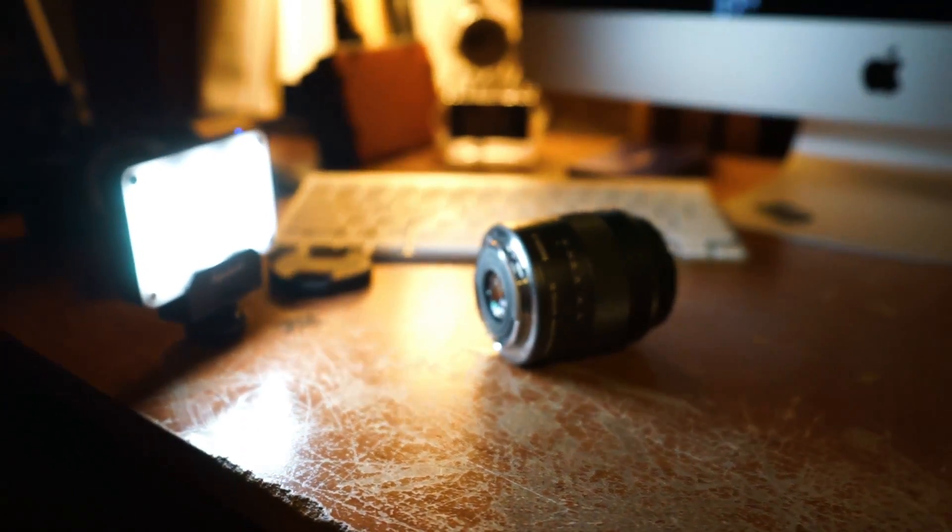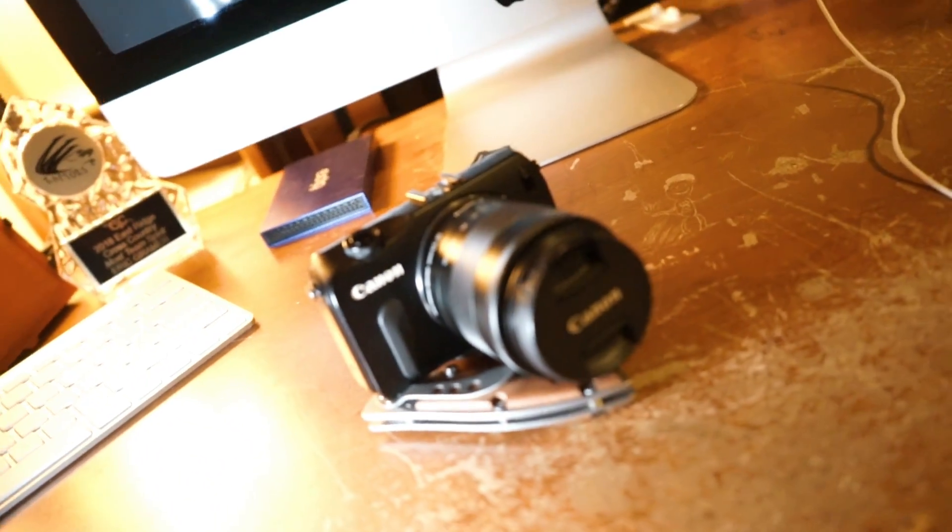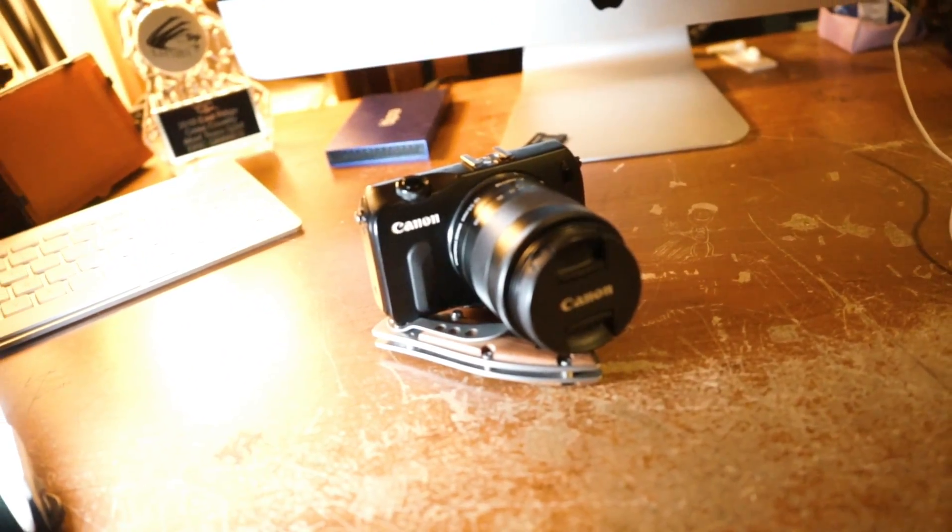Another pro is that lenses for this are pretty cheap, and cages and accessories are super cheap as well, especially batteries — batteries are pretty affordable. That's pretty much it for the pros.